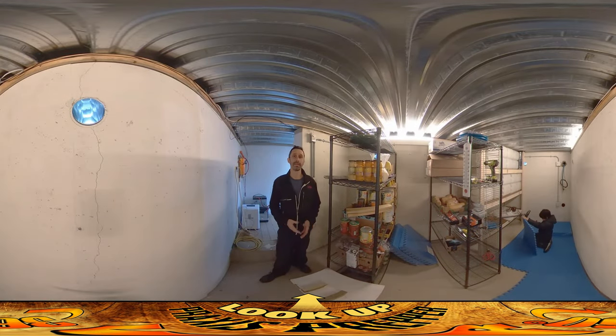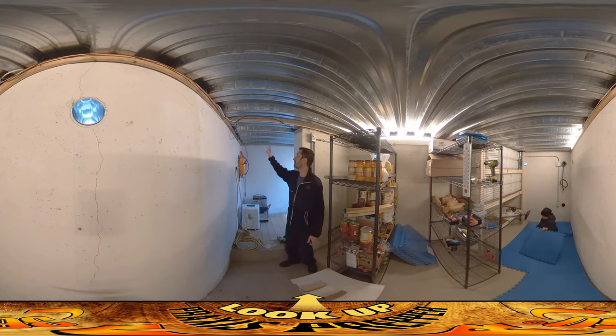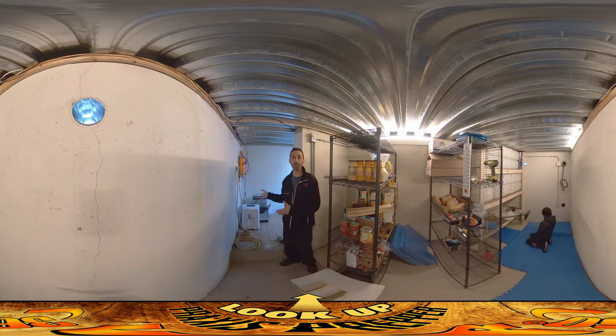Hey everybody, this is Praxis and I'm back at it again working here in the fallout shelter. As of yesterday, the solar electric system here is functioning. I'm going to be doing some more prettying up of it and getting the wires going out through the wall, but at the moment it's functioning.